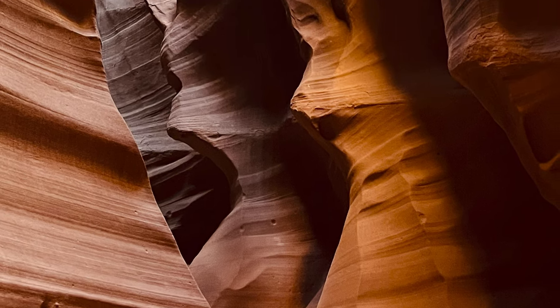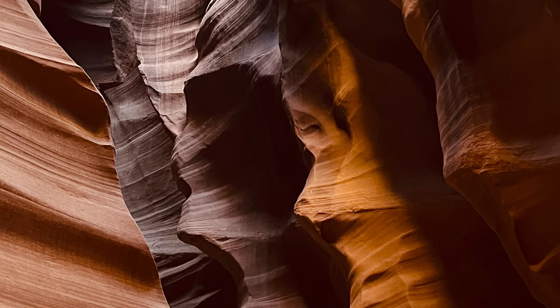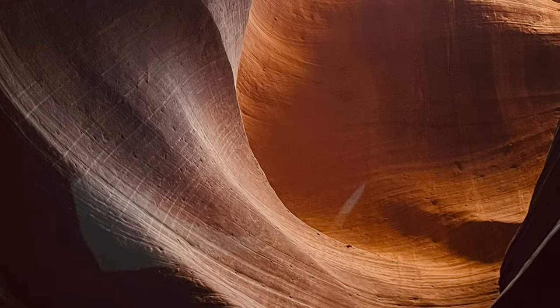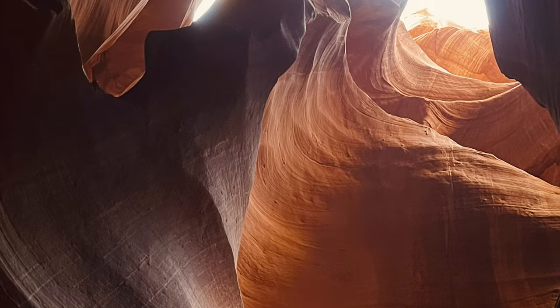I think partly because my expectation was so high after seeing all those pictures, but the entire experience just felt wrong. Let's start with what we saw with our eyes. It was dark, it was not colorful at all, and it was a slot canyon. The formations are very interesting, but the colors are just awful inside when you see it with your naked eye.